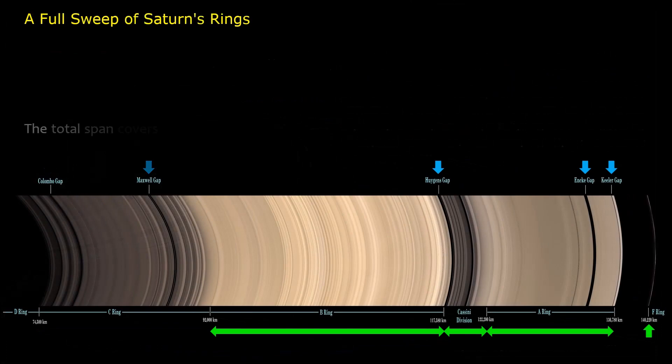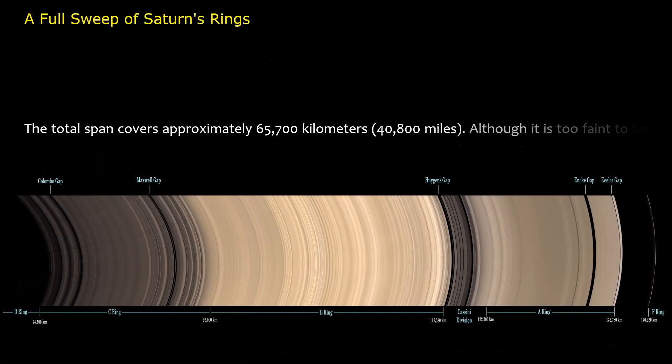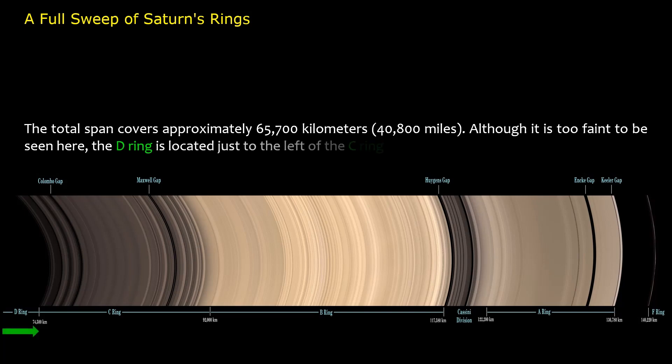The total span covers approximately 65,700 kilometers (40,800 miles). Although it is too faint to be seen here, the D ring is located just to the left of the C ring.